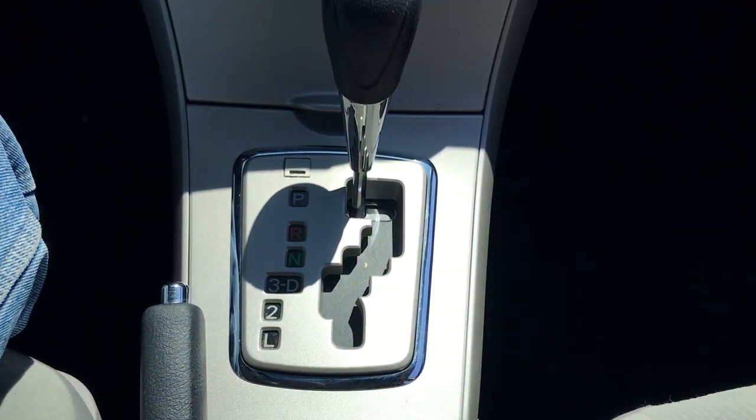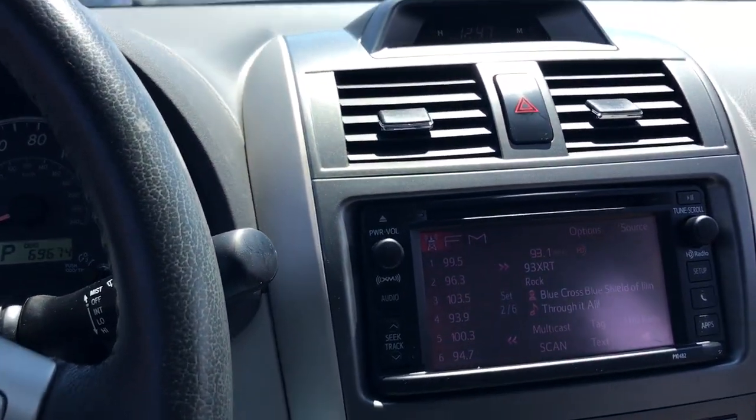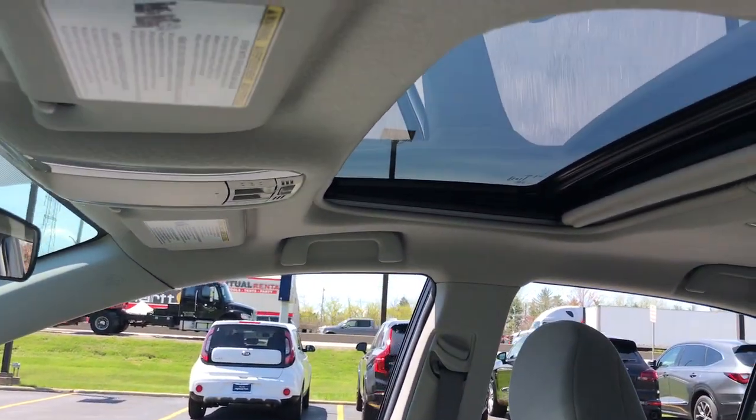Get the most out of every drive when you take the wheel of the sporty and practical Corolla. Come in for a test drive and let us help you navigate your automotive journey.